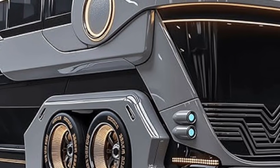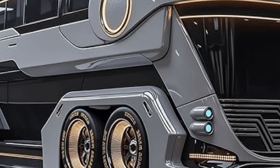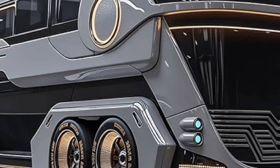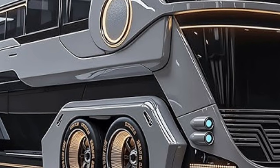Connectivity is seamless, with high-speed internet and multimedia entertainment systems ensuring travellers stay connected to the world while enjoying the serenity of remote locations. Whether streaming content, working remotely, or simply enjoying music under the stars, the motorhome provides a perfectly balanced blend of escapism and modern convenience.